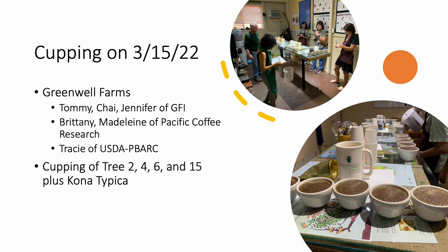On March 15 of 2022, Greenwell Farms hosted a cupping of four of the season's top-ranking catamore hybrid coffees. The cuppers included Chai Neal and Jennifer Greenwell of Greenwell Farms, Brittany Horn and Madeline Longoria Garcia of Pacific Coffee Research, and Dr. Tracy Matsumoto of USDA ARS Peabark. I'm additionally grateful to Chai, who hauled, sorted, and roasted the coffee for the cupping. She also helped to collate the results and coffee descriptors from the cuppers' score sheets. Catamore hybrid trees number 2, 4, 6, and 15, as well as a Kona Typica for comparison, were blind cupped that day.